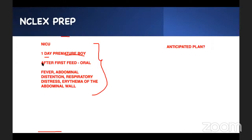If you don't know, the nurse already has a plan for this. She said: NPO. Antibiotics. IV fluid. Prepare for surgery. And hold oral feeds.